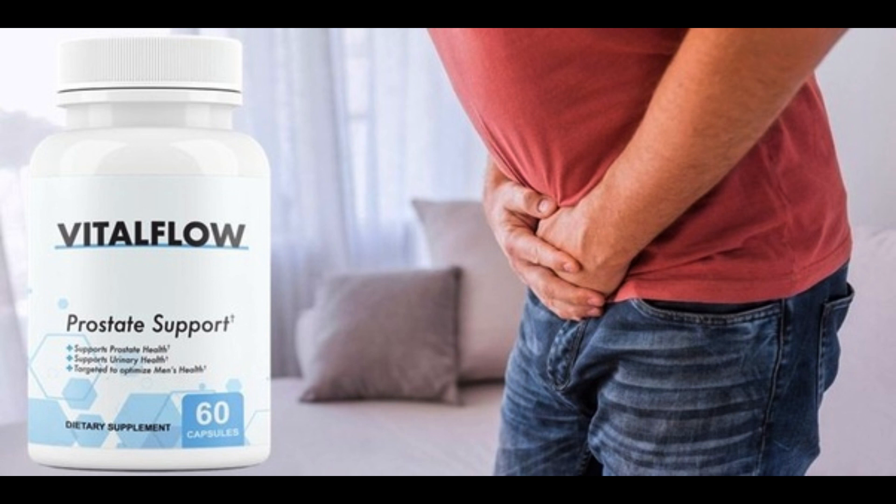There is something really important about this product that you need to know before you buy it: you can actually test Vital Flow for 60 days, and if you don't see results or if you don't like it for any other reason, they give you your money back. So it is safe to use Vital Flow — but make sure you are buying on the official website to ensure the benefits of the warranty.